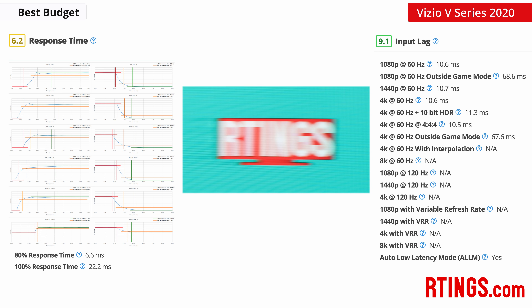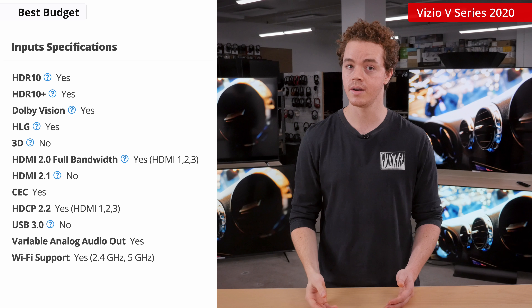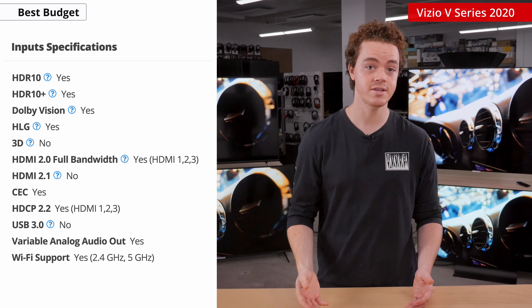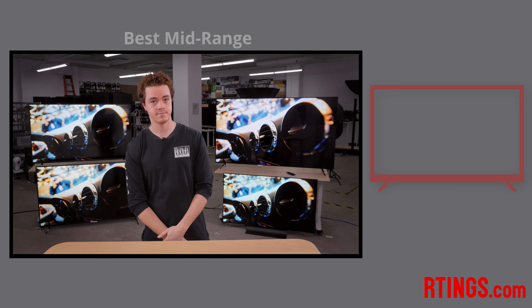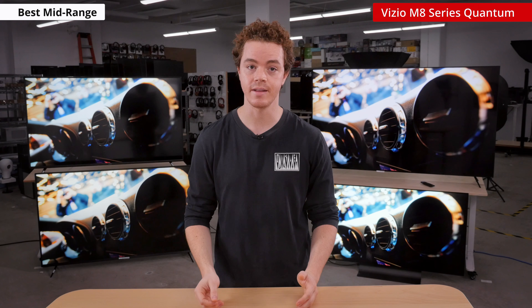Its color gamut is also limited to the REC 709 color space, so it doesn't have the vibrant hues of HDR, despite being able to accept an HDR signal. For motion performance, it has okay response times and very low input lag, so it's still a good pick for console gaming. It's advertised as having HDMI 2.1, but there's not much benefit to this, as the TV doesn't go beyond 60Hz and it lacks VRR support.